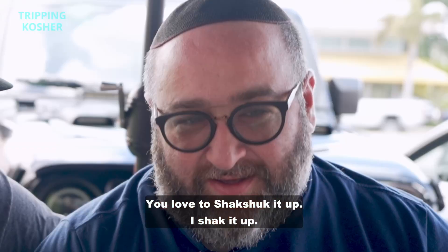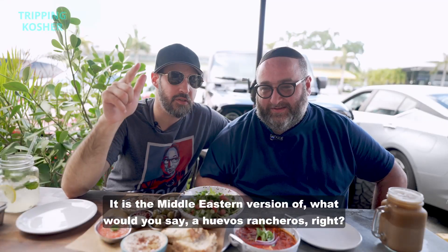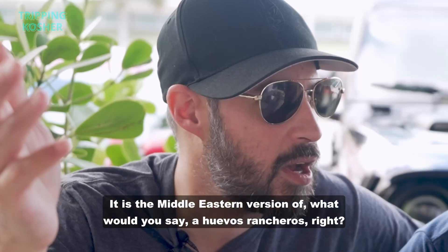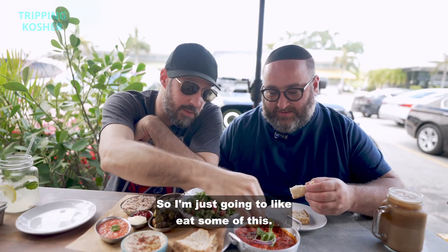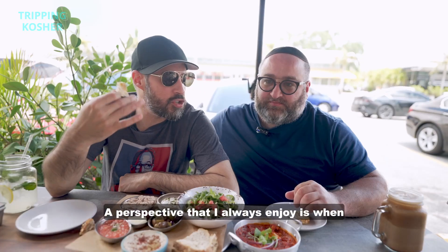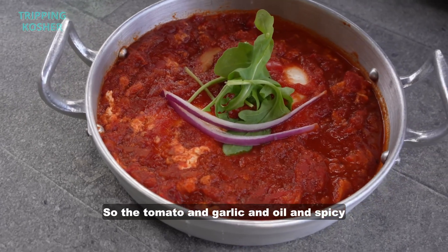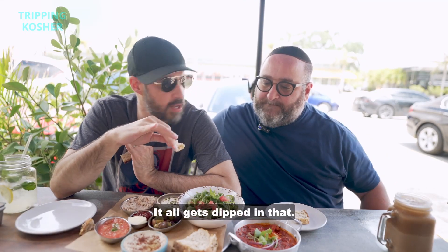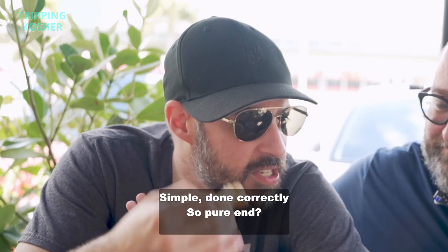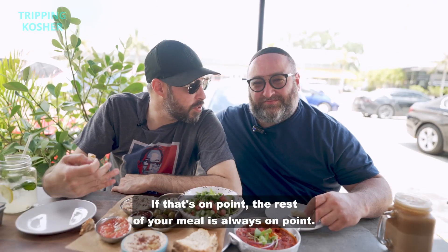You love to shakshuka it up? I shake it up — stewed, spicy tomato, pepper, sauce, eggs. It is the Middle Eastern version of huevos rancheros. The tomato and garlic and oil and spice is the base to how I eat any of these breakfasts — it all gets dipped in that. Simple, done correctly. So pure and fresh. If that's on point, the rest of your meal is always on point.